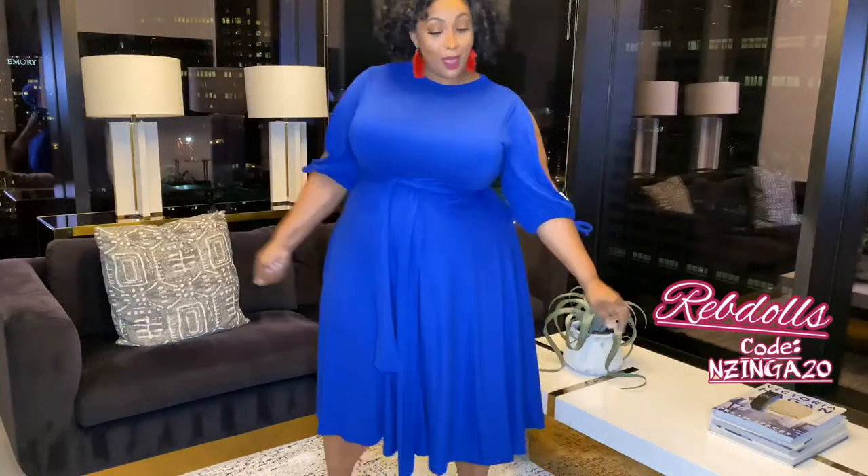Hey guys, it's your girl Inzynga Imani here with a RevDolls fashion haul. Excuse the sound — the audio was trash in the video, but we're here to talk about the clothes, so let's get to it.